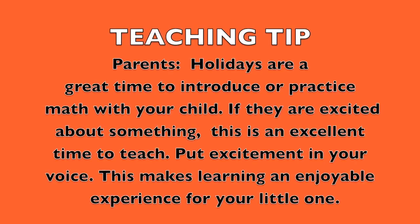Teaching tip. Parents, holidays are a great time to introduce or practice math with your child. If they are excited about something, this is an excellent time to teach. Put excitement in your voice — this makes learning an enjoyable experience for your little one. Good luck!